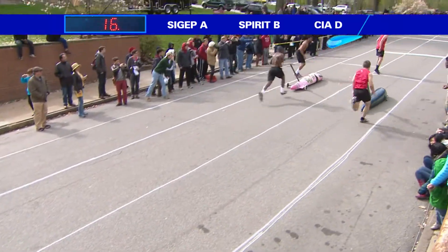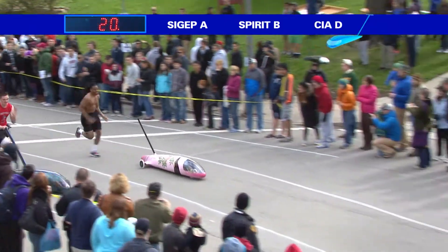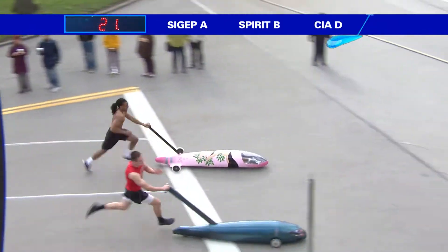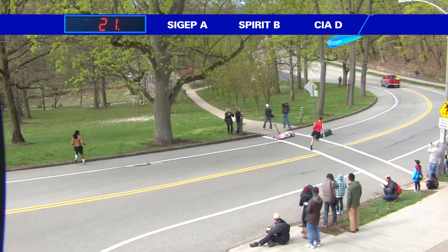Looking to make the transition to 1-2 now, both teams have caught up, pretty much neck and neck in that shove. Who's going to get to Hill 2 first and how will that push go? They're coming around right here, again neck and neck, Sig Epp A getting a bit of separation.